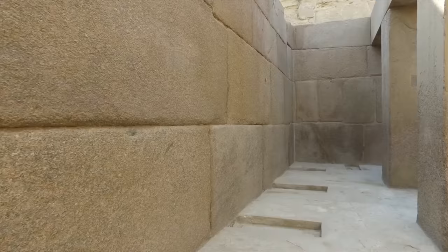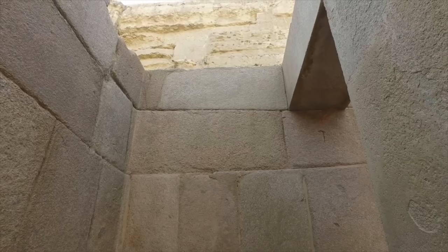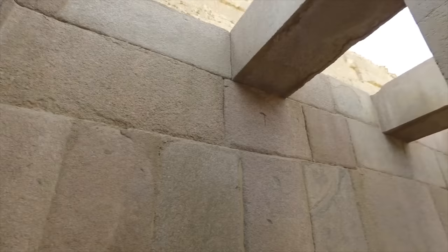The granite either comes from Aswan or from Eastern Egypt — possibly the Sinai or the Eastern Desert — whereas the limestone was quarried on site.